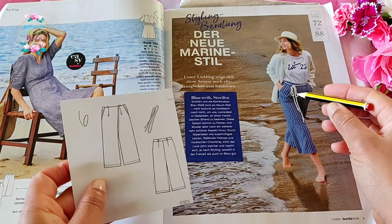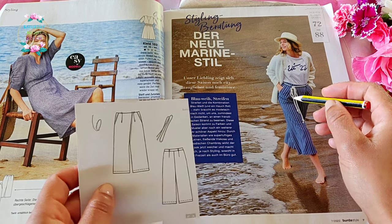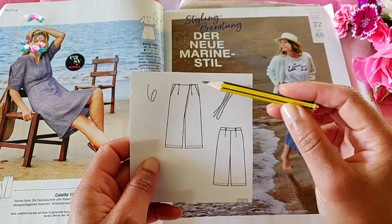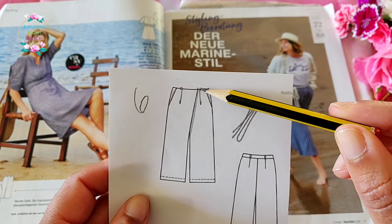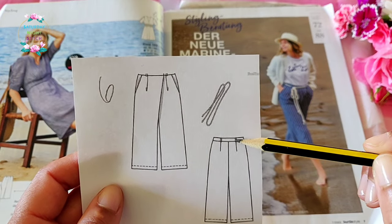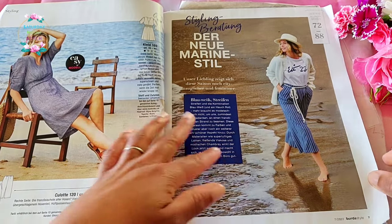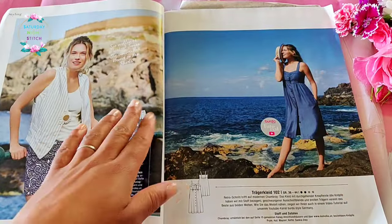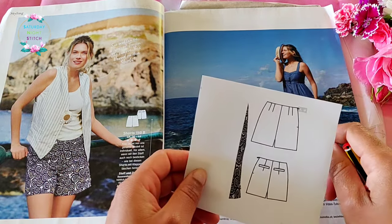Over here we've got some sailor pants to wear with rope belts - obviously the belt is just a stylistic choice. They've got a wrap-over style, and what's quite interesting is the front has a contoured waist without a waistband, but the back has a waistband. There are also some hip yoke pockets. I can see this being popular particularly in linen, and this is the tall pattern.